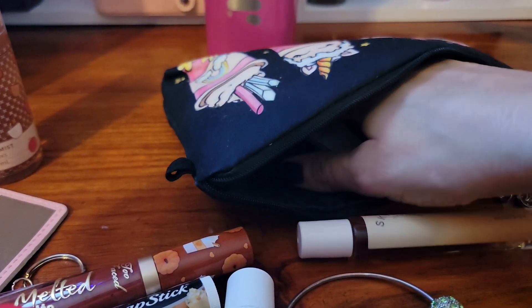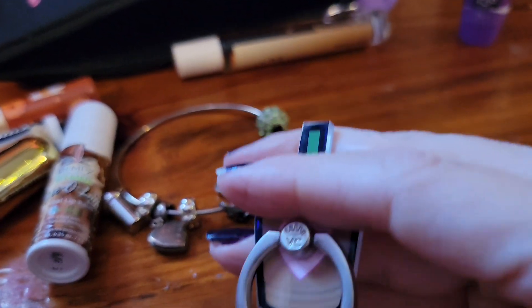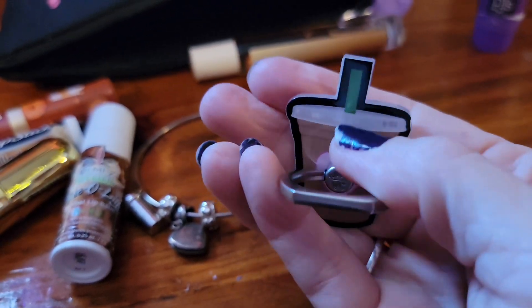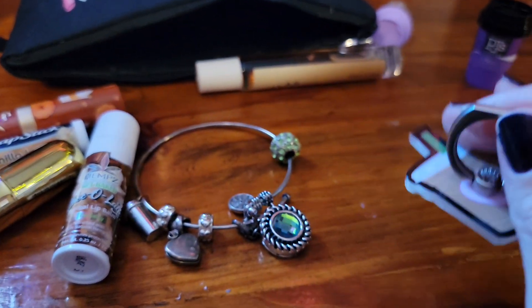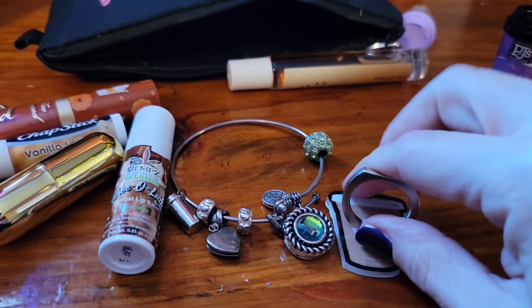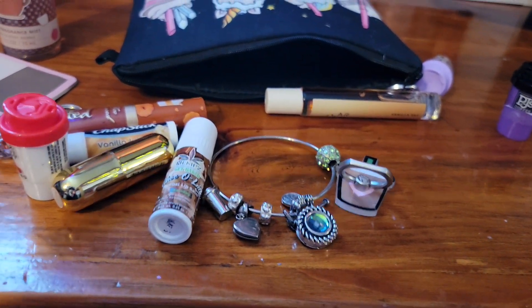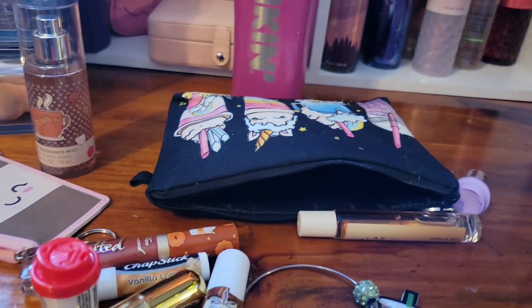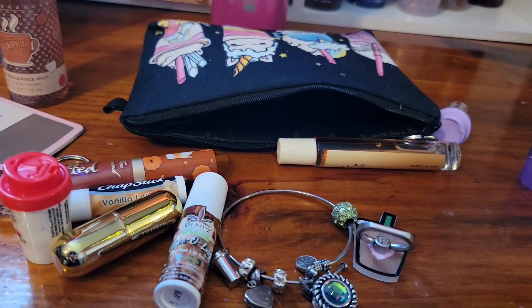And one more little thing in here and that's it. I have this little pop socket that's a little iced coffee cup. I haven't put it on my phone yet. My phone case has coffee on it too — I should have taken it off and showed you, but I'm using my phone to film with so I can't do that now. Anyway, that's all that's in this pouch. I think I'm going to set it up and come back in just a minute.